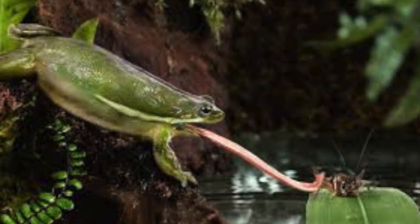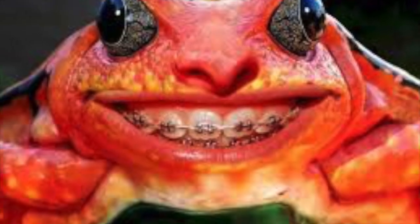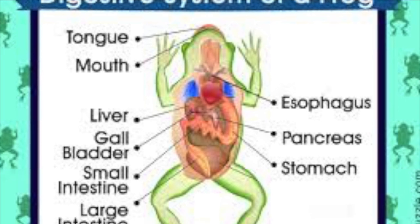Frogs eat by shooting out their sticky tongue to catch prey and bring it back into their mouth. Frogs have two sets of teeth but do not use their teeth to chew. The teeth keep the live food from escaping.